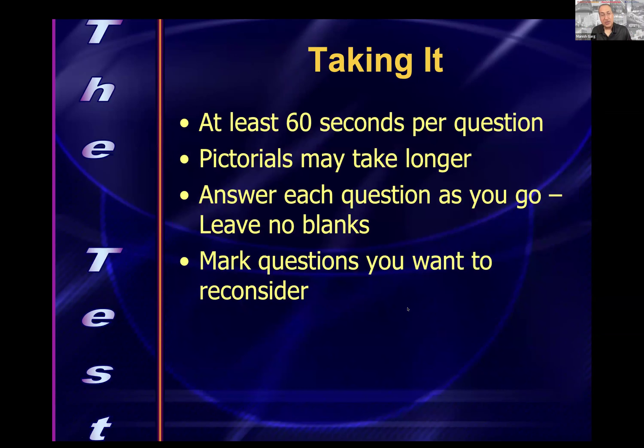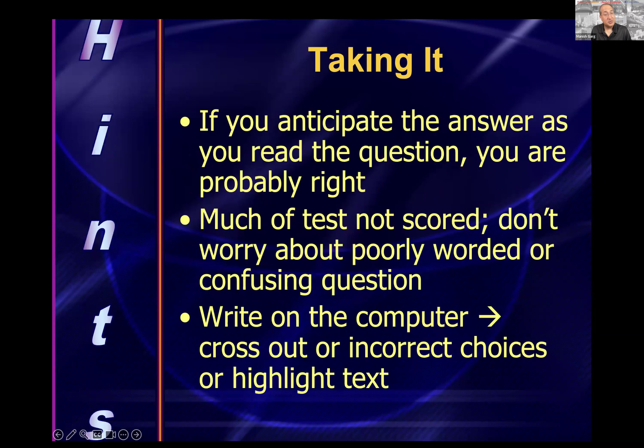Test-taking strategy: about one minute per question. Pictorials may take longer, but you may be able to answer those questions even without seeing the pictures. Answer each question as you go — there are opportunities to mark questions if you want to reconsider. If you anticipate the answer as you read the question, you're probably right. There are experimental unscored questions, so if something seems poorly worded or confusing, don't let it throw you off. On the computer, you can highlight and underline, but don't overdo it or you may run short on time.